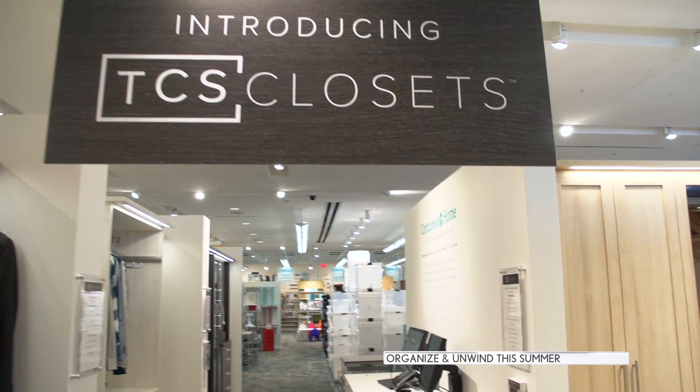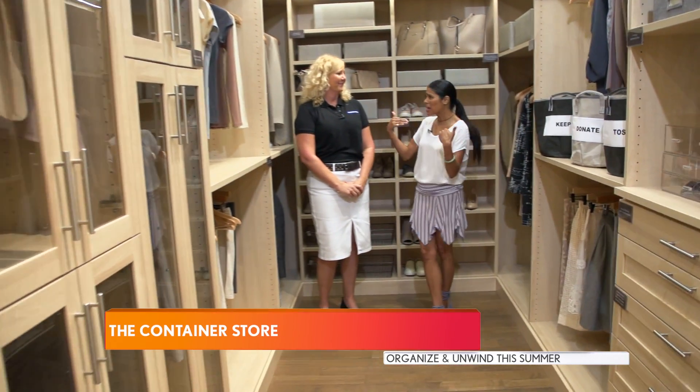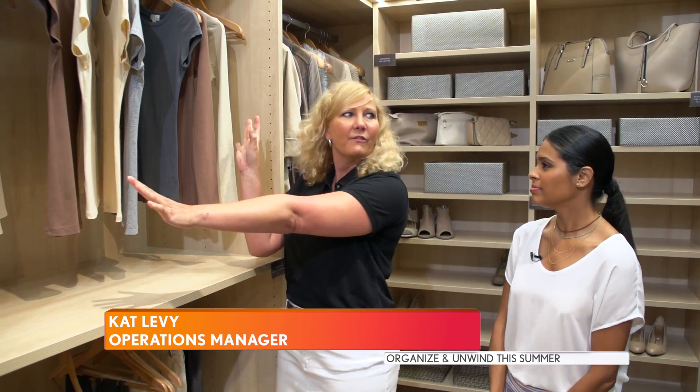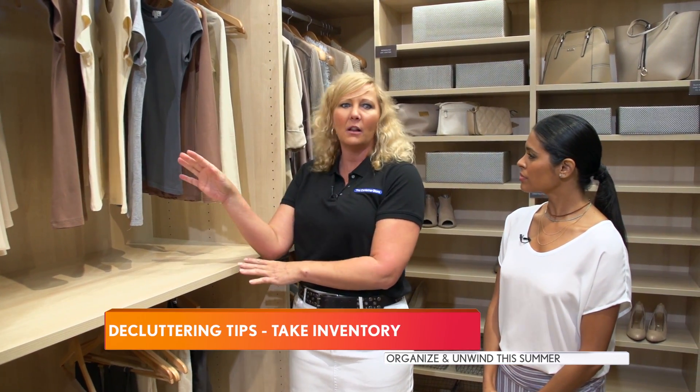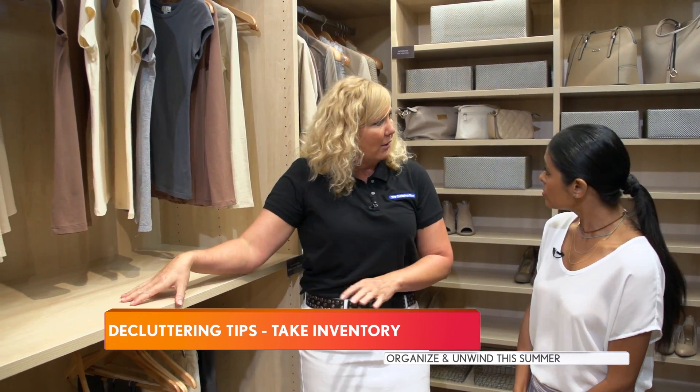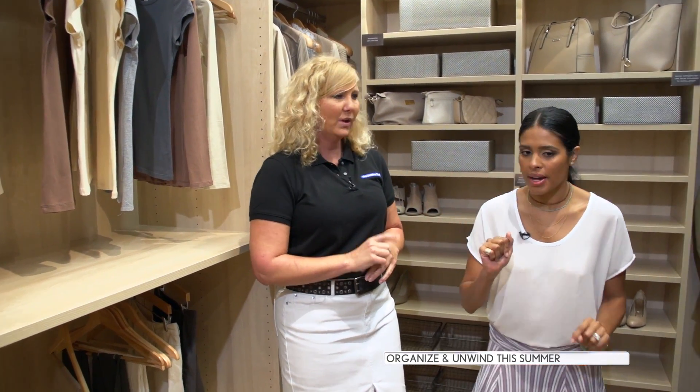I'm at the Container Store with Kat Levy who's going to help us get organized. It can be very overwhelming, but we've got three tips. So the first thing you want to do to declutter and get that calm house is you've got to take inventory of what you have. Whatever project you're starting on, whether it's a closet or a kitchen, you can just start with a drawer or a shelf to get you going. One step at a time.